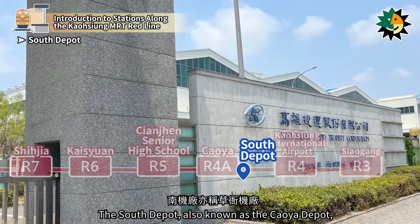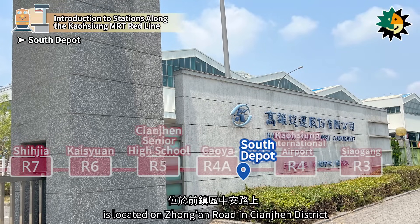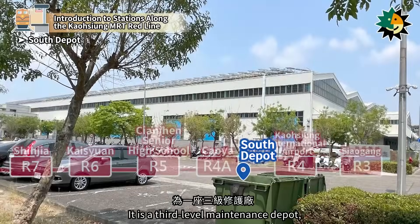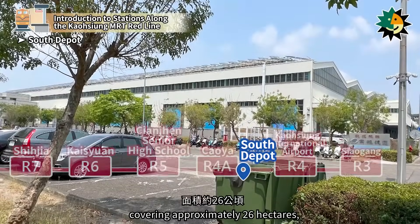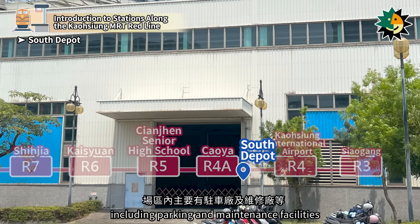The South Depot, also known as the Seiya Depot, is located on Zhengan Road in Kienjen District. It is a third-level maintenance depot, covering approximately 26 hectares, including parking and maintenance facilities.